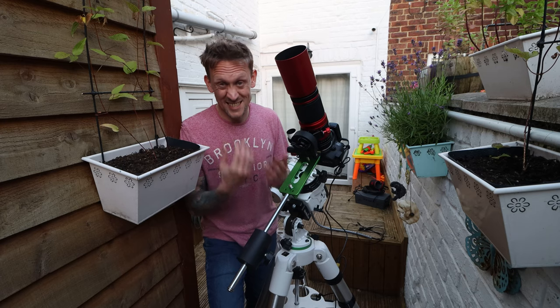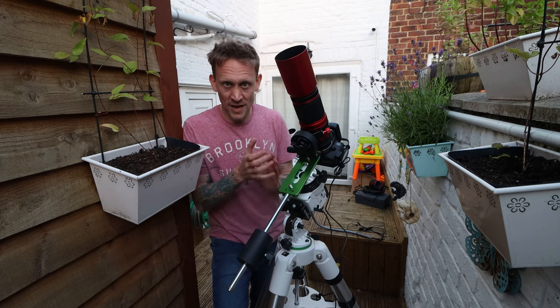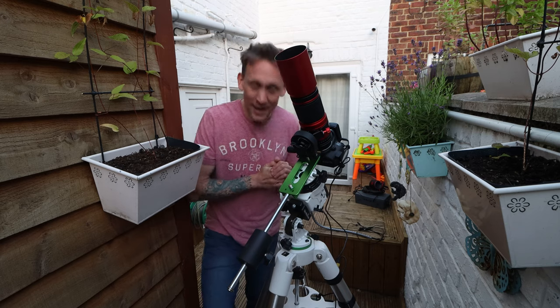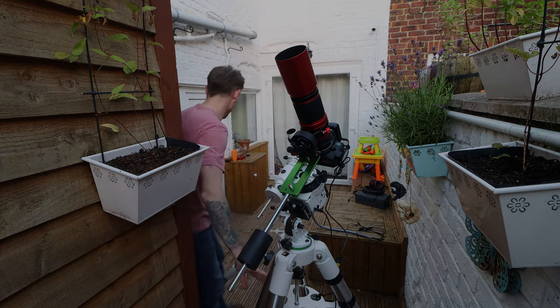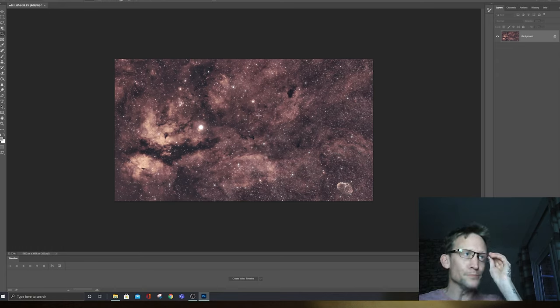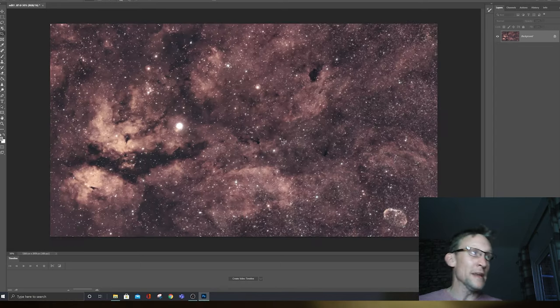I'm going to take you into Stellarium, but first I want to show you an image of the area around Sadr that I took last year, around September time. I've brought it into Photoshop — it's about six hours worth of data, not bad, though looking at it now there are a few things I don't like, the stars for one. That bright star is Sadr, and next to it is the Butterfly Nebula — you can see the butterfly shape.